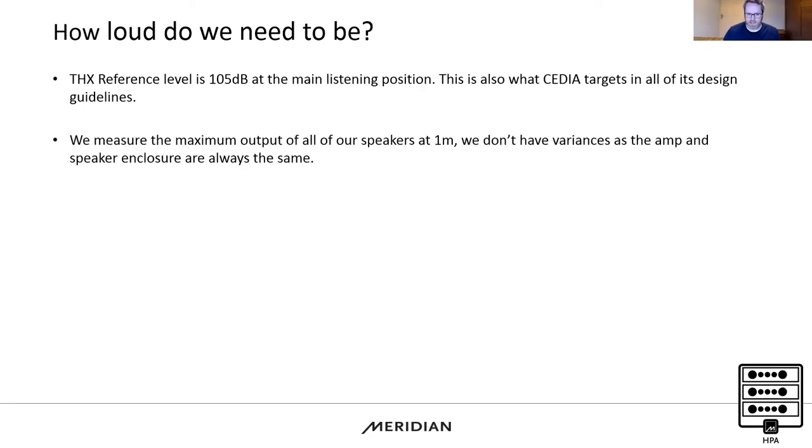Here we're talking about dedicated theatre spaces. We are actually one of the few manufacturers to measure all of our speakers. These aren't theoretical measurements — we actually play the test tone, measure the loudspeaker at one metre.